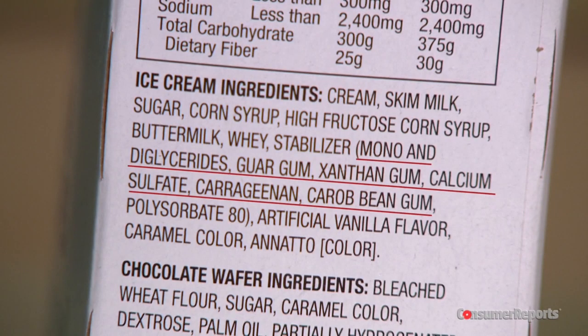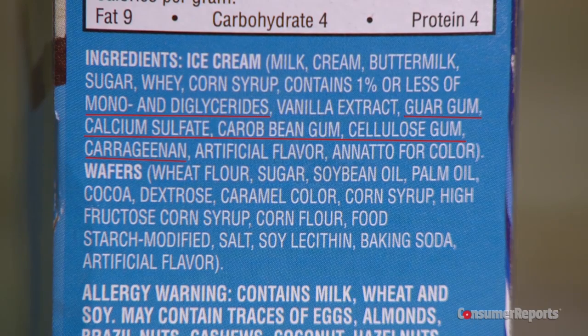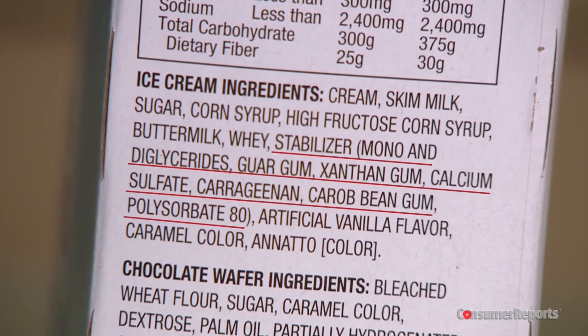Nestle and Nice brands had the same textures, but to a lesser extent. Manufacturers add gums and other ingredients like calcium sulfate and mono and diglycerides to help control the melting rate of ice cream. They're also added to prevent large crystal formation when products are taken in and out of the freezer.